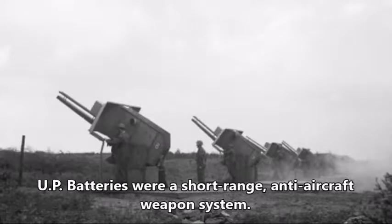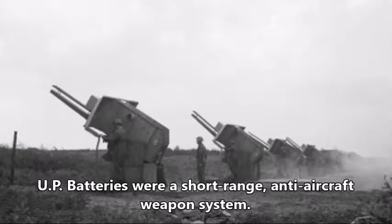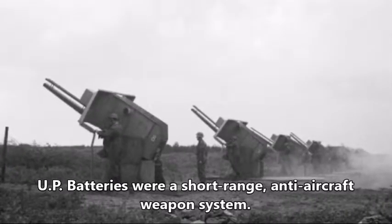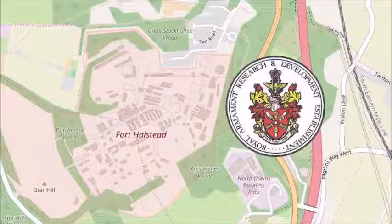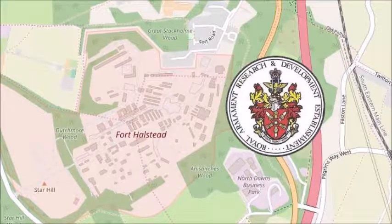UP batteries were short-ranged anti-aircraft weapon systems which launched 3-inch rockets at enemy aircraft. These rockets were developed by the Projectile Development Establishment at Fort Halstead, which is situated on the top of the North Downs.